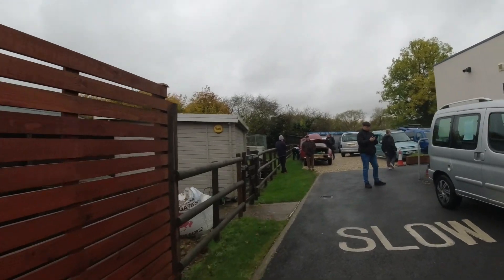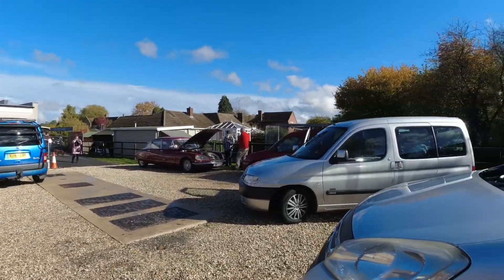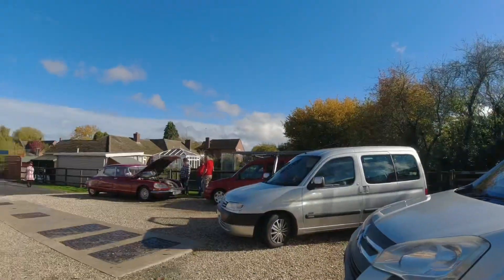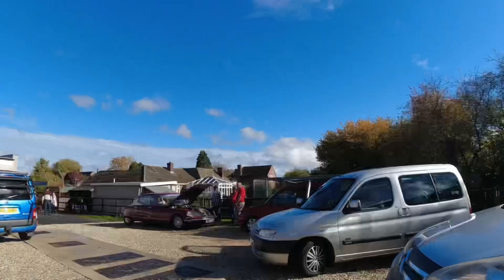A lot of the Berlingos are gone now — it was a really good meet and an awesome little turnout. My first ever Citroën Berlingo and Peugeot Partner meet, and it's been really awesome. Let's take another look at that Citroën DS — lovely old car. Hope you enjoyed the video and I will see you guys in the next one. Bye guys!